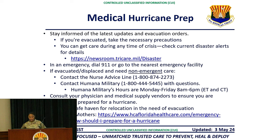Good afternoon. I'm A1C Alyssa Masato, assigned to the 6th Medical Group, here to give the medical hurricane preparedness brief. Stay informed of the latest updates and evacuation orders. If evacuated and you need non-emergent care, we have provided two resources: contact the nurse advice line with the number provided, or contact Humana Military. Humana Military's hours are Monday through Friday, 8 a.m. to 6 p.m. Eastern and Central Time.